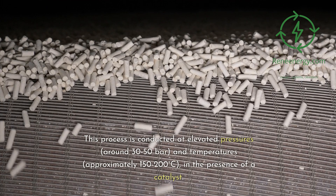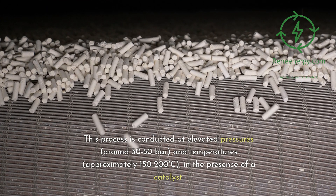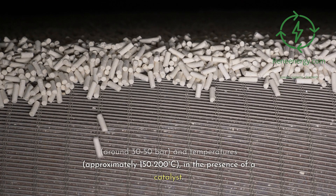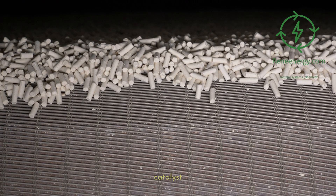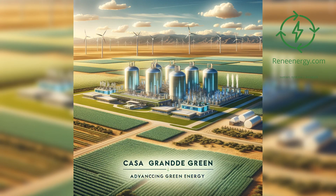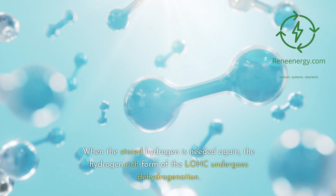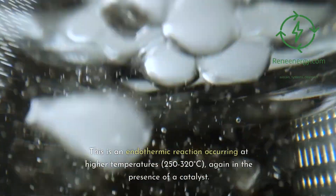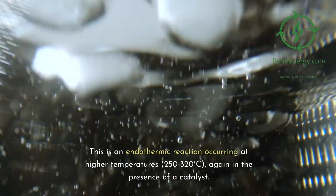The outcome is a saturated compound which can be stored or transported under ambient conditions. When the stored hydrogen is needed again, the hydrogen-rich form of the LOHC undergoes dehydrogenation — an endothermic reaction occurring at higher temperatures of 250 to 320 degrees Celsius, again in the presence of a catalyst.